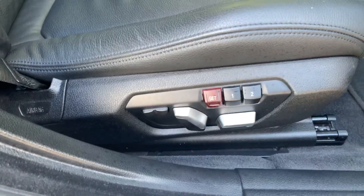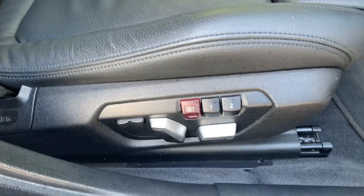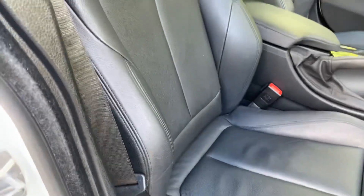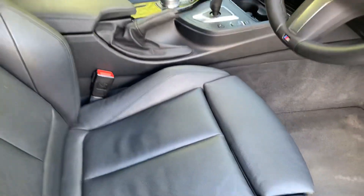Another nice little thing on this one — it's got electric seats with memory, so two settings on the driver's seat. Black Dakota leather sports seats, so you've got the adjustable under-thigh support and the bigger side bolsters as well.